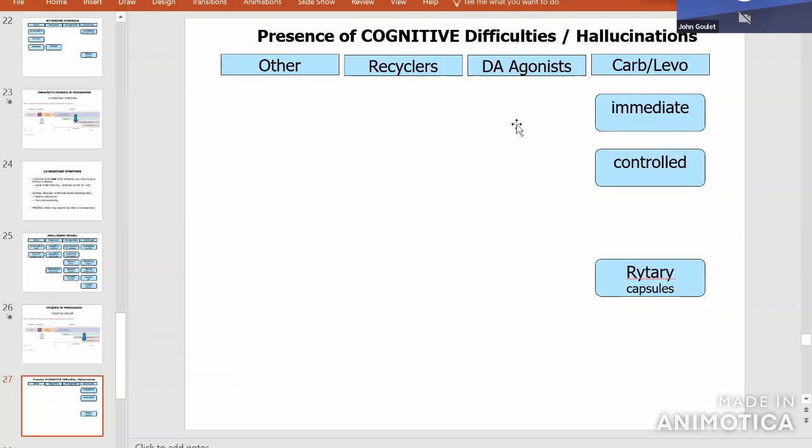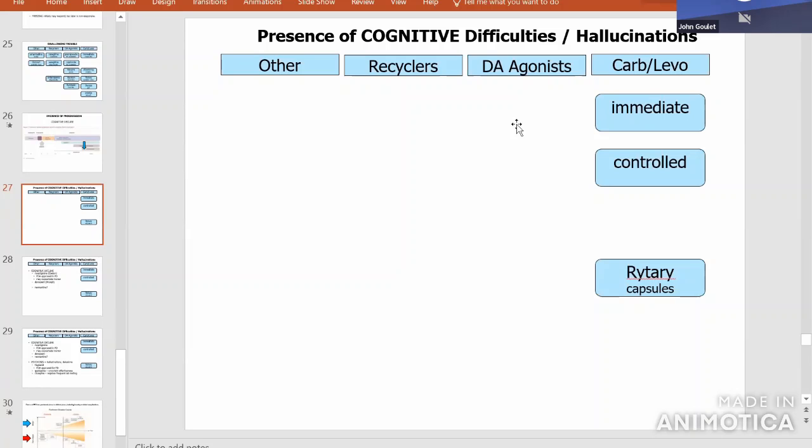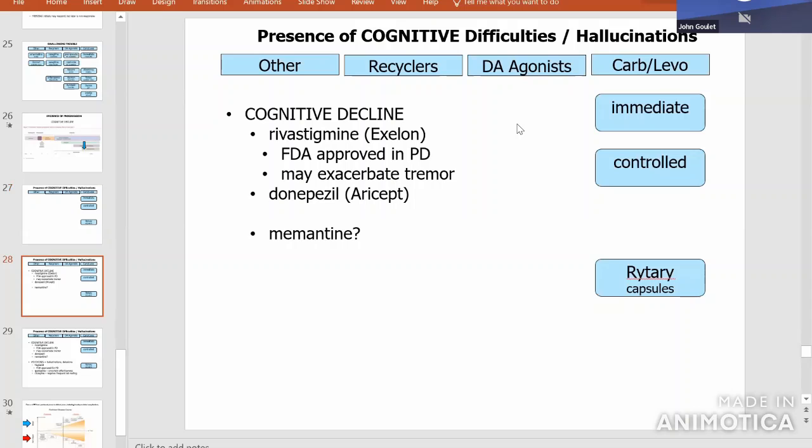There might be cases where a person needs this much medicine to walk well and function, but even that much causes hallucinations. We're back on the teeter-totter: lower the dose because of hallucinations at the risk of losing function, or increase the dose for function and have hallucinations? All those decisions are personal to each person — one person will make one choice, another will make the opposite because that's what's better for them.